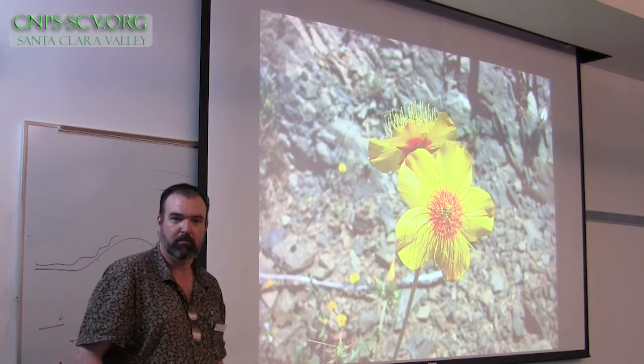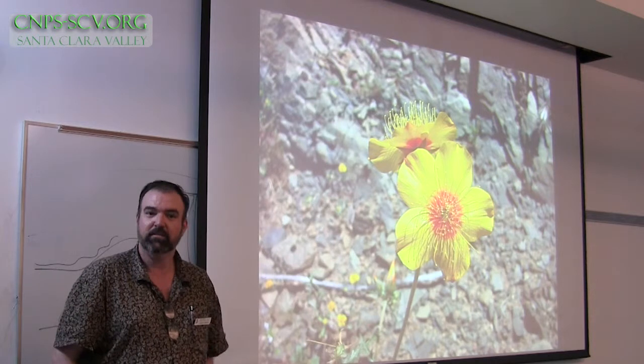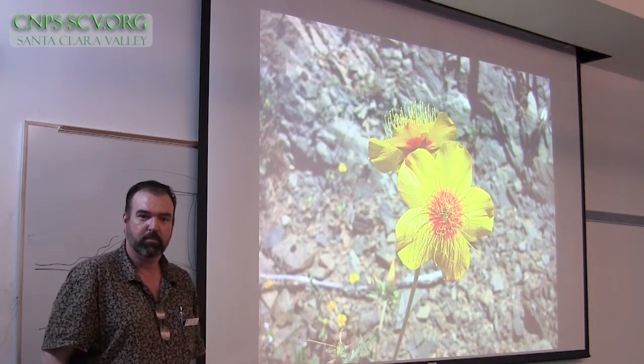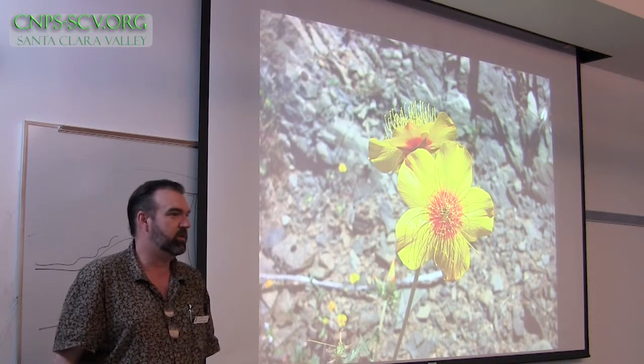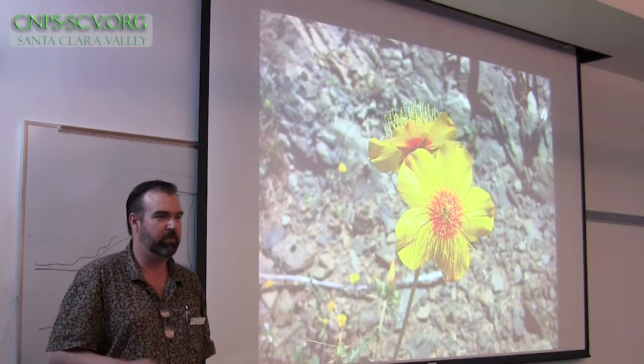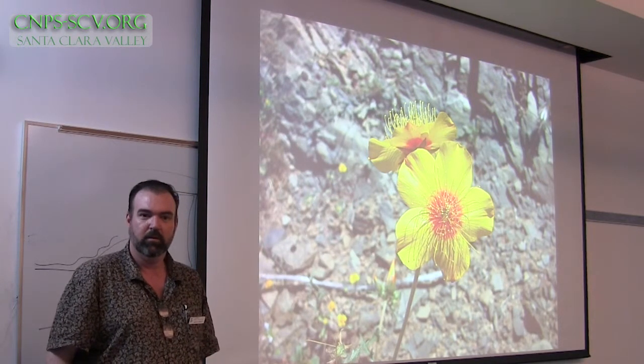Capital Wholesale also does a great job — they're doing a lot of natives now and will special order anything for you. You just wander in there and look around. It's not fancy, but it's really nice. Capital Wholesale is by Capital Expressway on the east side of San Jose. The whole nursery is in a PG&E right-of-way underneath these big high-tension wires — they couldn't put anything else there, so they put plants.